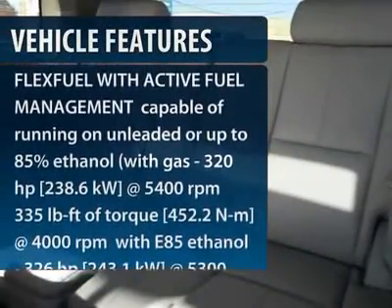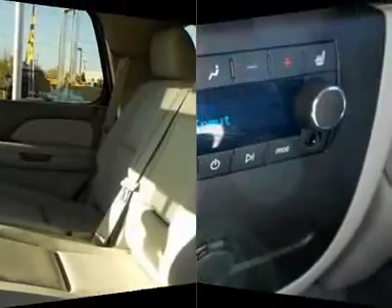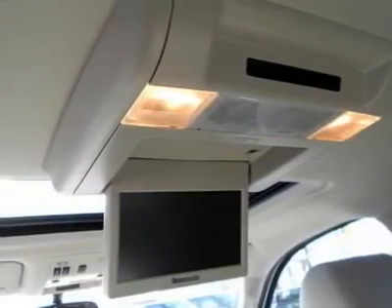Steering wheel audio controls, tow hitch, anti-lock braking system, power passenger seat, air conditioning, adjustable steering wheel, power steering, cruise control, four-wheel disc brakes, four-wheel drive.